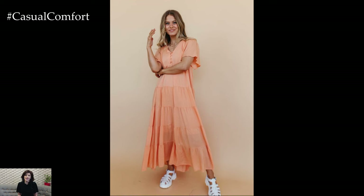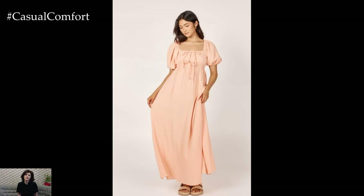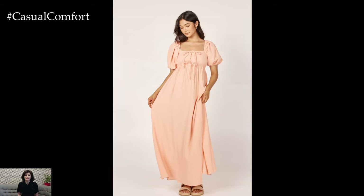To elevate this outfit for an evening event, opt for gold accessories and heeled sandals. A light, sheer scarf can add an elegant touch, making the outfit suitable for a sunset dinner or a summer wedding.